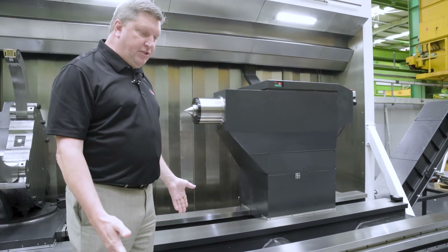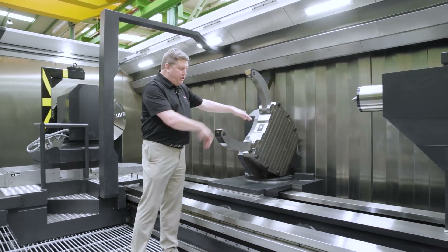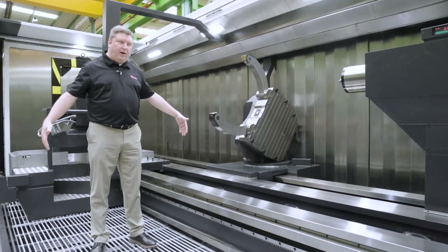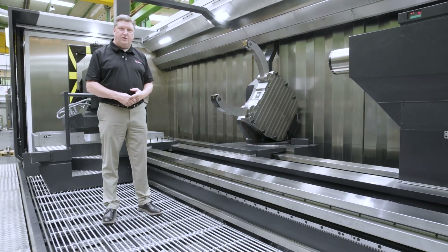One feature of the Geminis GT7i is chip evacuation. If you look at the design of the bed, it's designed for chips to flow in either direction. You can see the width of the chip conveyor in the front, and there's also a chip conveyor in the rear of the bed to handle all the chips and coolant generated in this process.